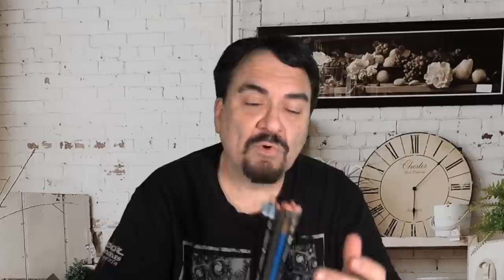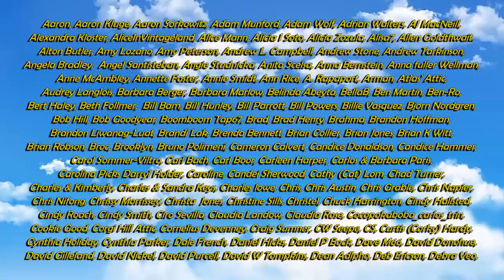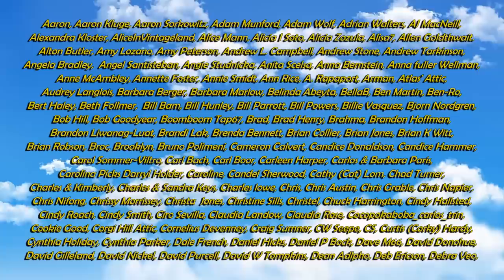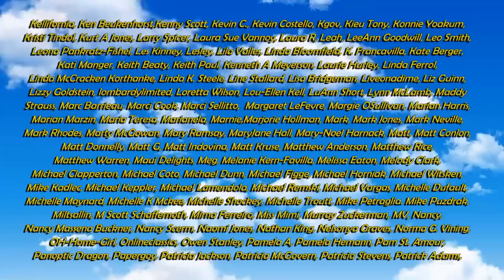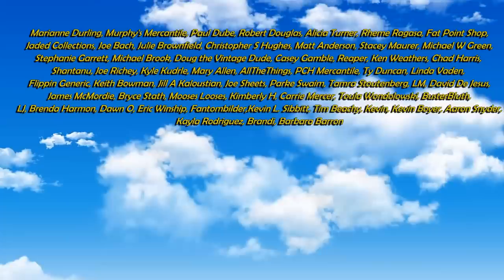Anyway, that's what I have for you today. There we have it — hopefully that gave you an idea and some thoughts. If you enjoyed this video, please hit that like button down below. You can also hit the bell icon to be notified when I post new content or go live. Subscribe and tell all your friends.